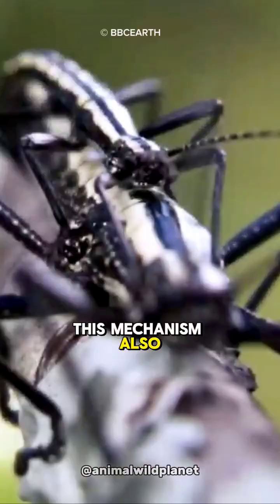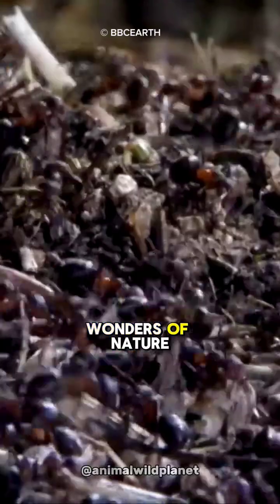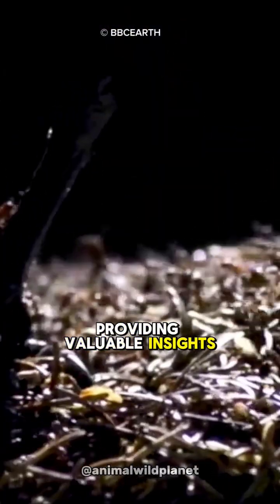This mechanism also strengthens the argument about extraordinary biodiversity and the unexpected wonders of nature, providing valuable insights for scientists in developing new defense technologies and medications.